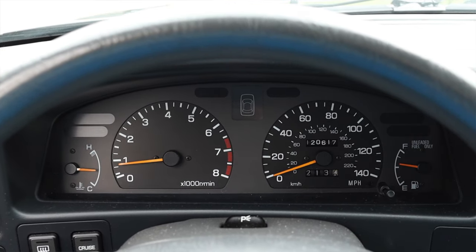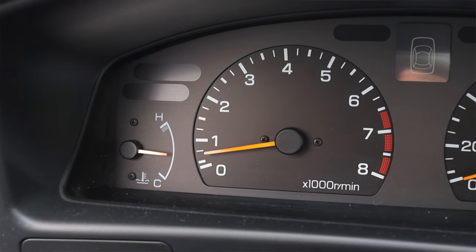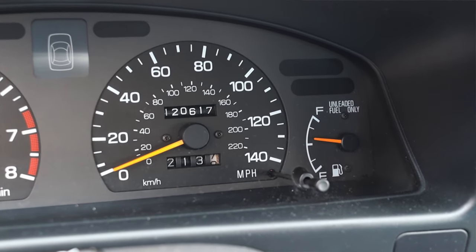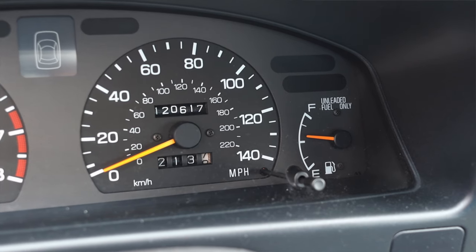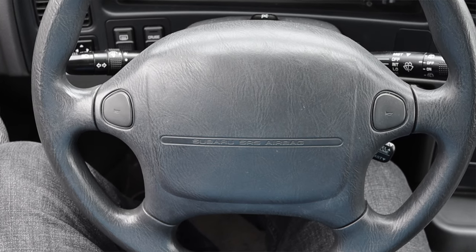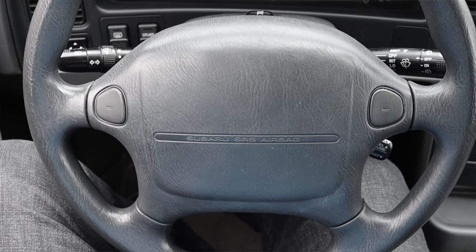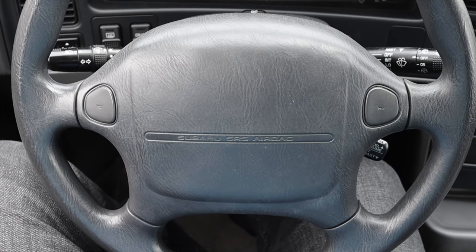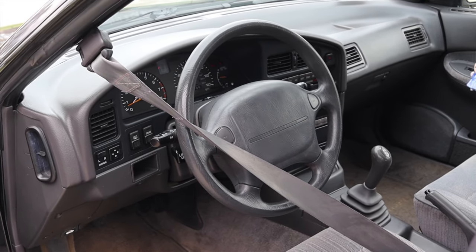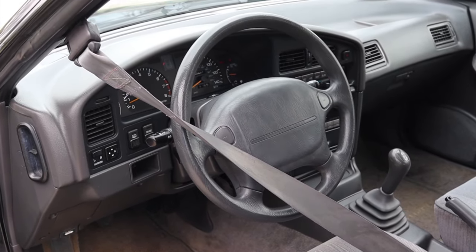In front of me I have four main gauges — on the left is my coolant temperature and tachometer, and on the right is my speedometer and fuel. This vehicle only has 120,000 miles on it, not too bad. On the steering wheel I just get two thumb buttons for the horn and the airbag — it's the big pillowy airbag steering wheel you've come to know and love from the 1990s.